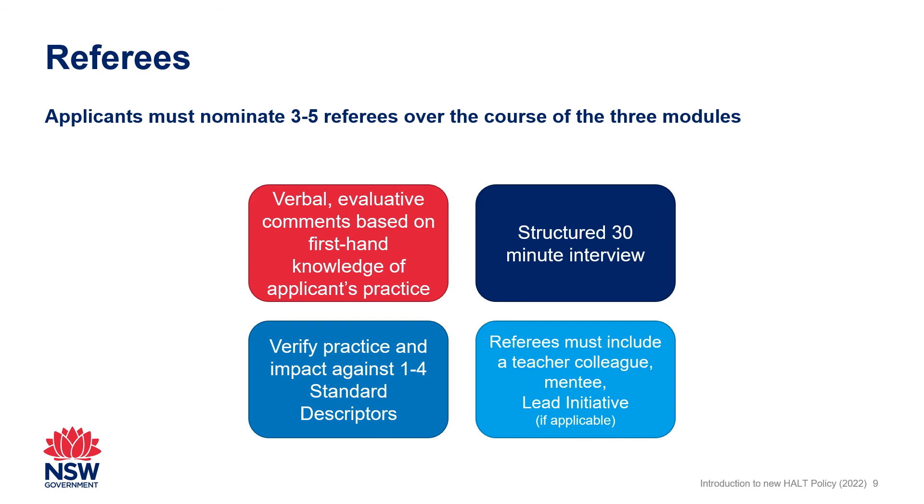For Lead Teachers, one referee must be able to comment on the Lead Teacher initiative and the related lead initiative documentary evidence. A student or child, or a HALT assessor or external assessor, cannot be nominated as a referee. Applicants should refer to the referee guides for further support and information about referees.